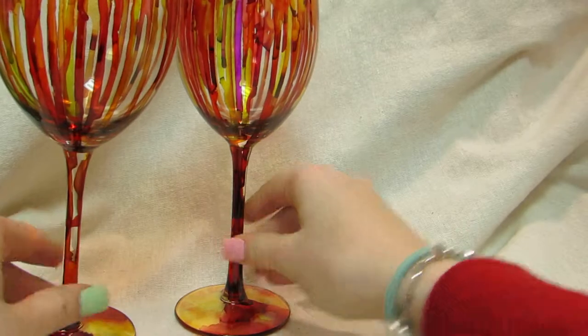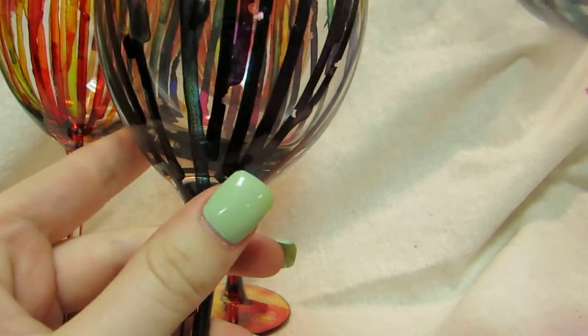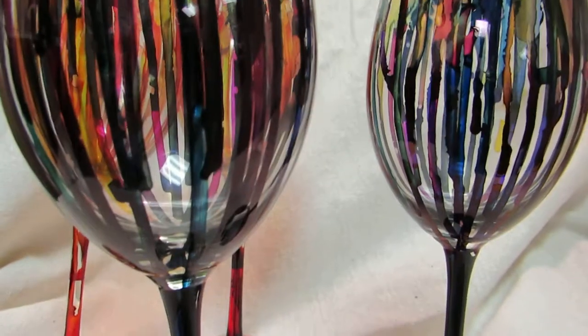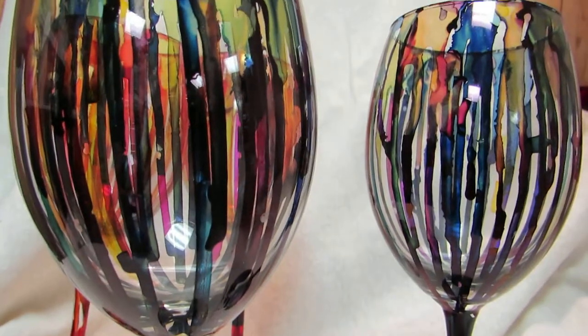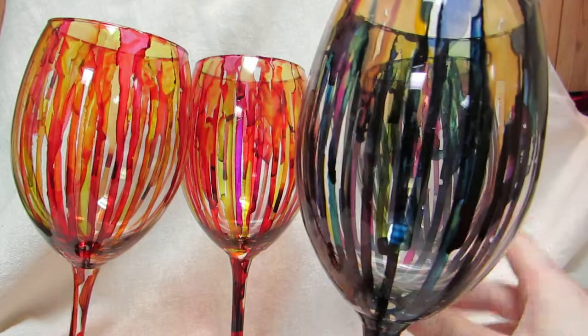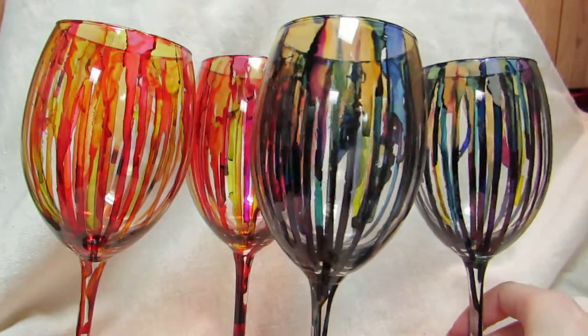I really like how they came out and I hope my clients really like them. I think they might be crystal. Let me know what you guys think. I'm probably gonna make a couple more because I just got another custom order — someone saw me post a picture of these. Talk to y'all soon!